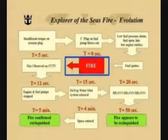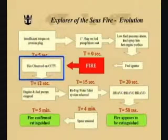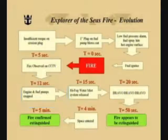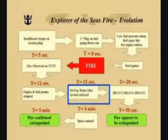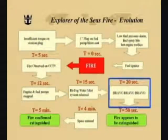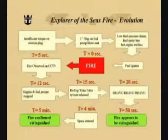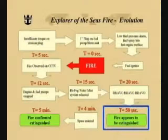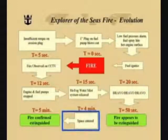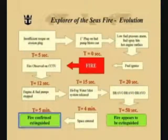Our timer starts here. Five seconds later, the fire was observed in the closed-circuit television system in the control room. Seven seconds later, the engineers stopped the engine and the fuel pumps. Three seconds after that, the high fog water mist system was released. At 20 seconds into the event, the Bravo, Bravo, Bravo signal was sounded from the bridge. Fifty seconds after the fire first ignited, it appeared to be extinguished from the closed-circuit television monitors. Four minutes after that, the space was re-entered, and five minutes after the initial fire was detected, the fire was confirmed extinguished.